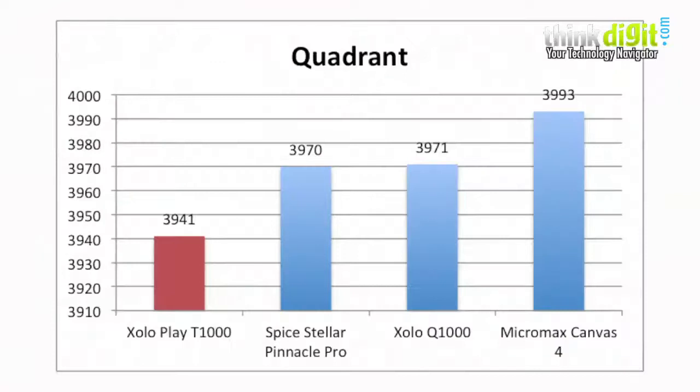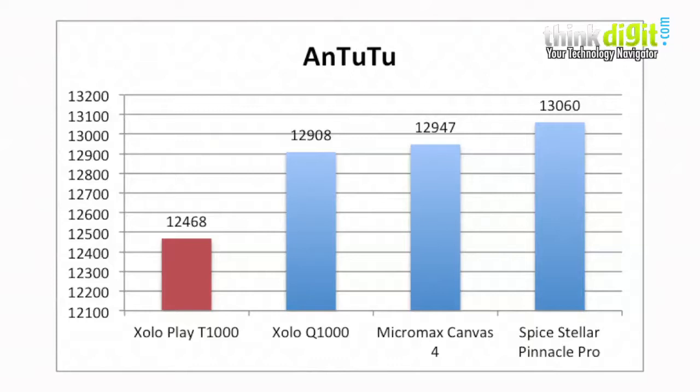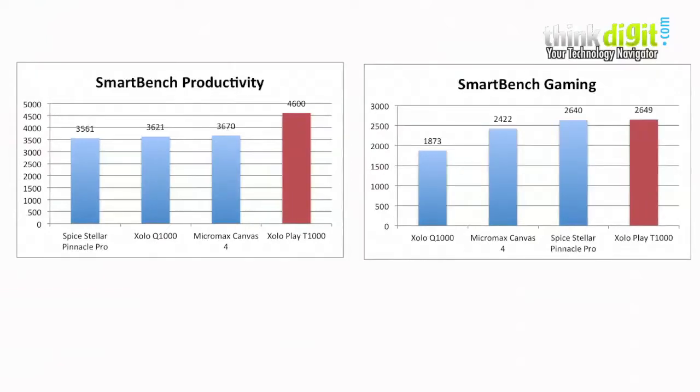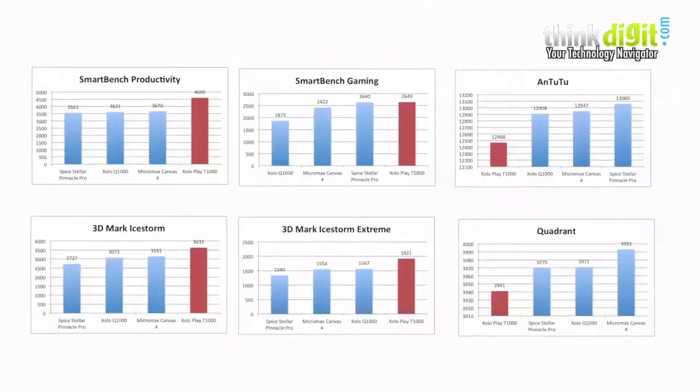Overall, the benchmark performance of this Zolo Play unit is really good compared to the previous unit we received, where scores fluctuated quite a bit. In benchmark performance it is strong when compared to other competing smartphones in the same price range.